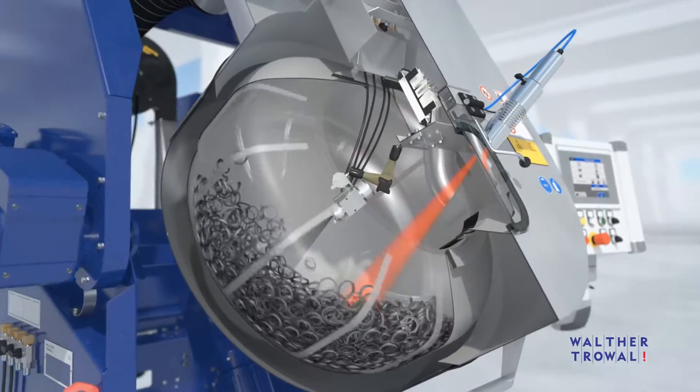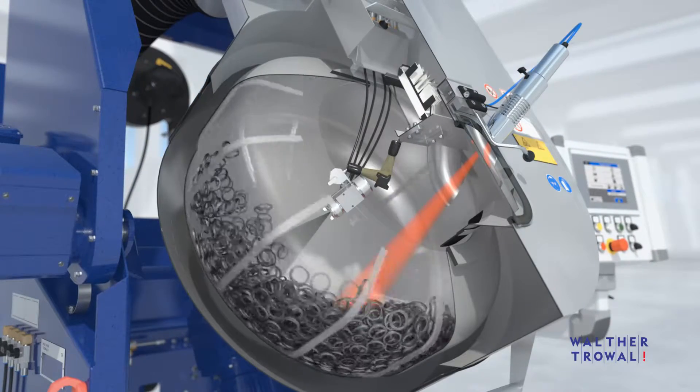The drum itself is under a slight negative pressure which can be adjusted individually.